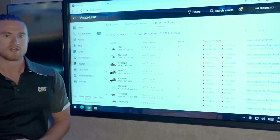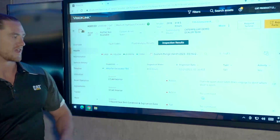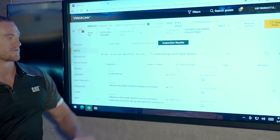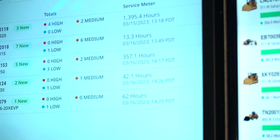In the inspection results, it's important to know why your machines could be failing their inspection and to dive in deeper. We see here that we have three failures on this one inspection for this asset, and VisionLink allows us to go in, see the comments, and see the photos on why this inspection has failed.